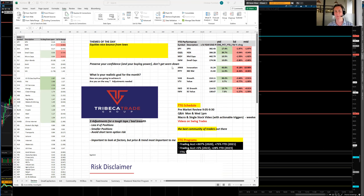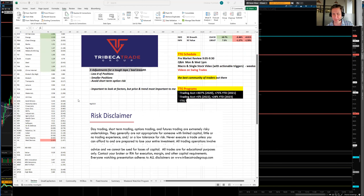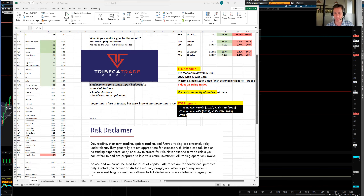Good afternoon, traders. This is Christian Farmhurtz, Tribeca Trade Group, and this is your end of day recap for Tuesday, August 8th. Risk disclaimer: everything we're going through is for information purposes only — not giving out any advice or recommendations. Everything we're going over is for education purposes only.